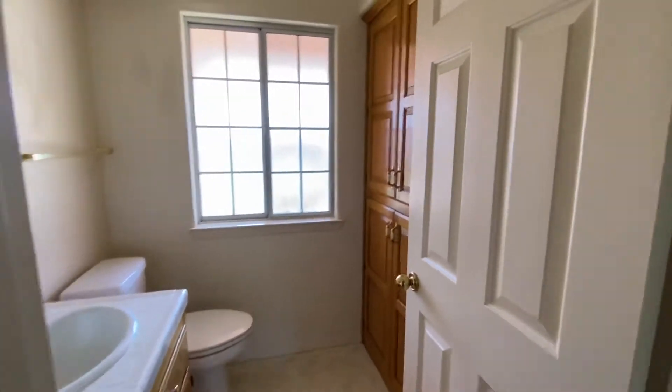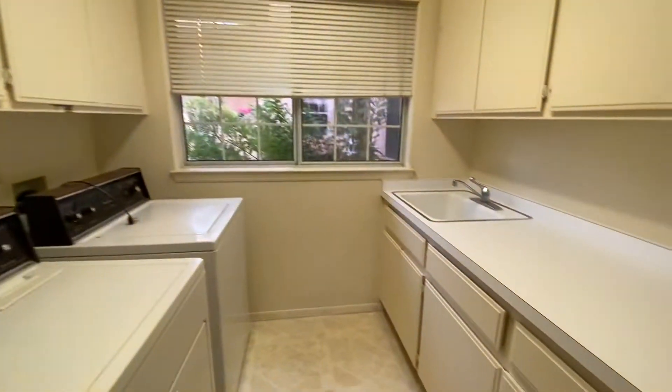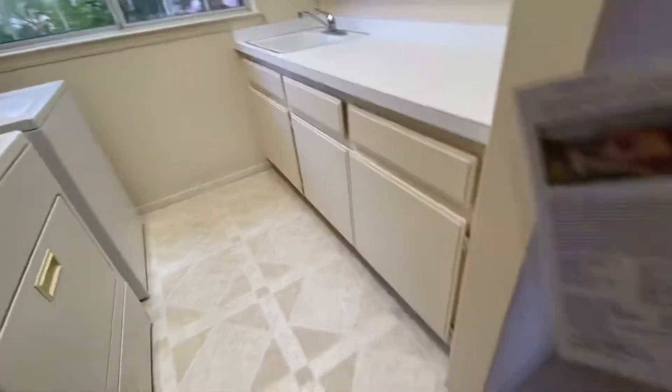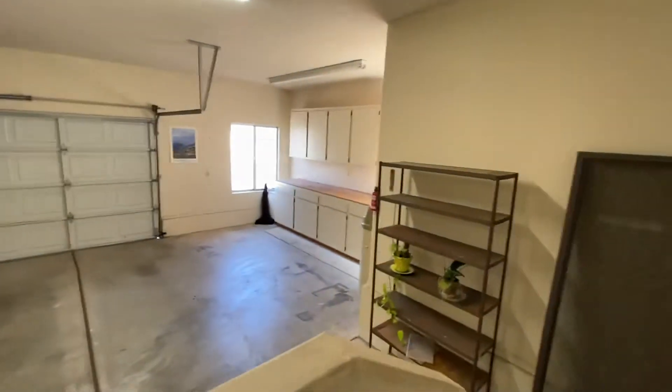We've got a half-bath here with a little bit of linen storage, and then the laundry room. It does have a nice folding area here. You can tell this is all circa 1989 — vinyl floor. This vinyl flooring continues all the way back. I think they can put tile right over the top of that vinyl.